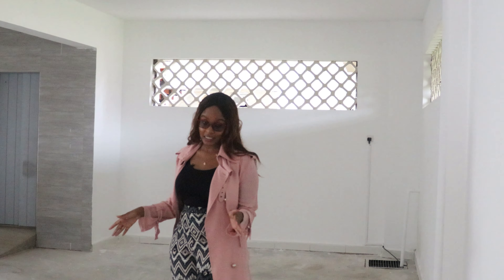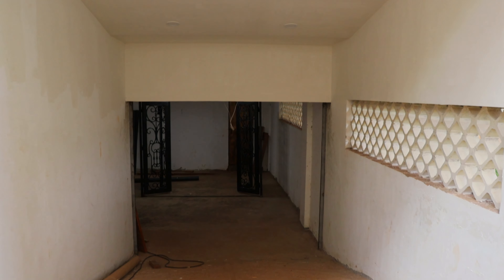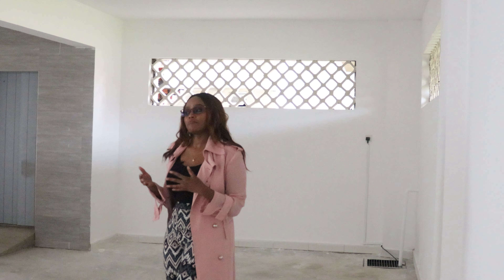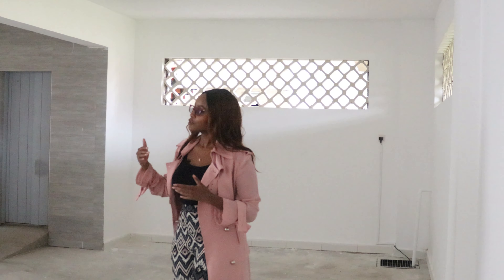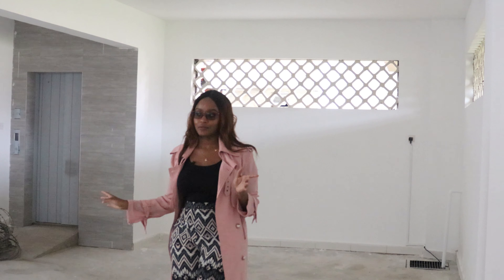This is the basement parking for each unit. The space is good enough for four cars — maybe you can fit in another small one. So this space, on top of the space outside, means absolutely ample parking for you and your visitors.